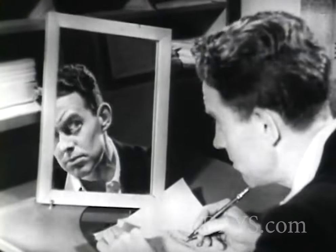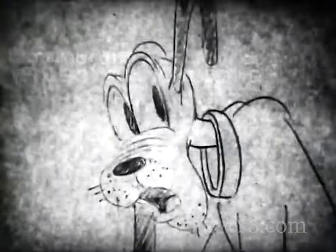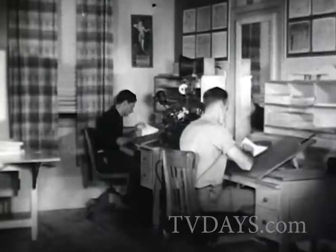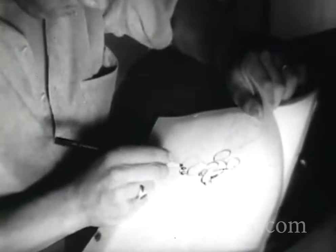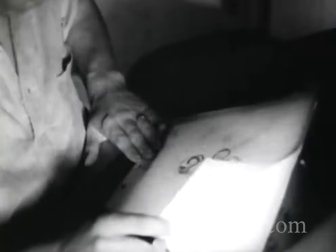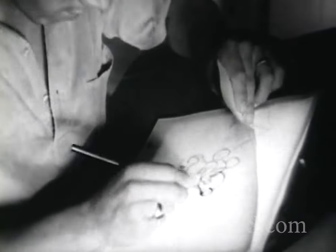This animator studies his own facial contortions in a mirror to produce the ludicrously realistic expressions of Pluto the pup. On a drawing board illuminated from below, each move is drawn as a separate picture by the animators. All this is preliminary rough drawing and is done in pencil. Thousands of sketches like this are necessary for the completion of each animated cartoon film.